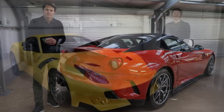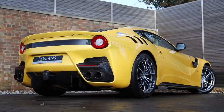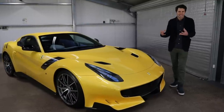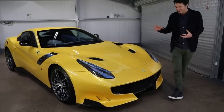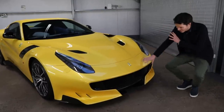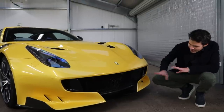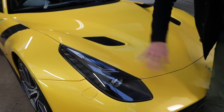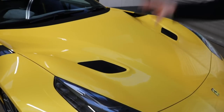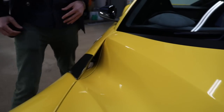The F12 TDF is finished in the launch color, triple layer yellow — Triplo Strato. It's a very distinctive car and a big leap forward from the F12 Berlinetta. Where the Berlinetta had subtle elegance, the TDF is just bonkers. There's a crazy front bumper with huge air intakes, scoops, and fins. It also has the optional carbon fiber surround to the headlights and a much more modern design, with big scoops in the bonnet for airflow and cooling.